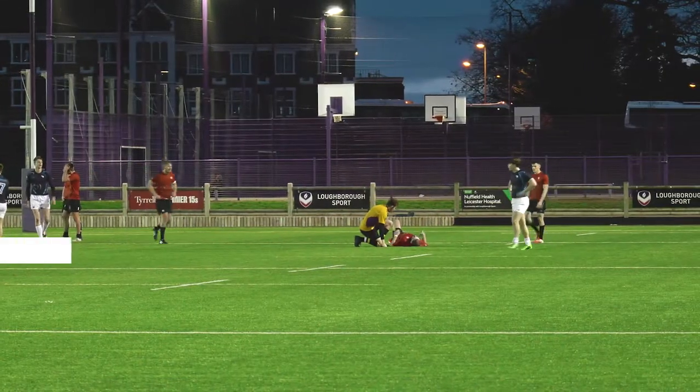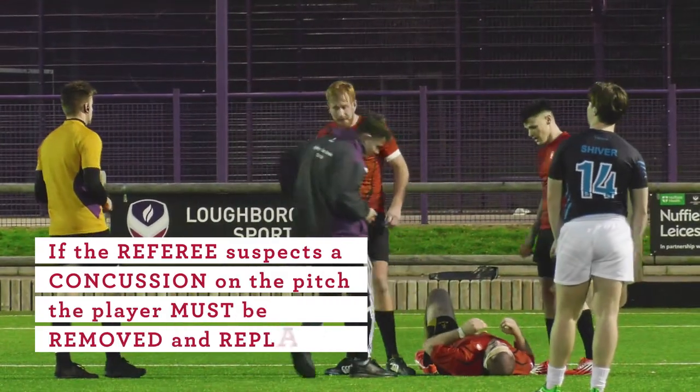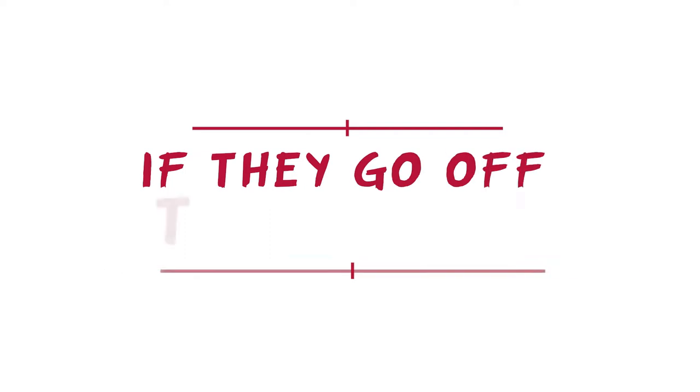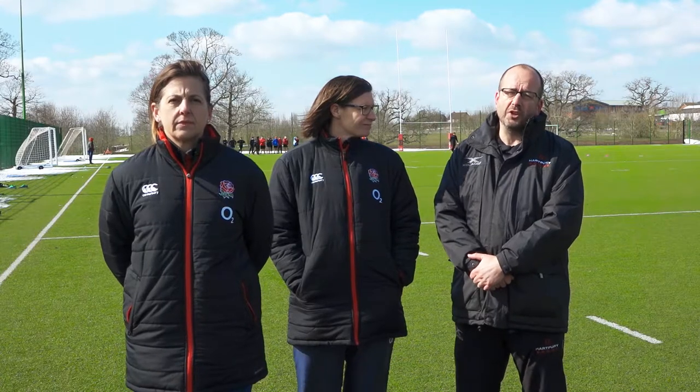This leads us on to a common question we receive. In any club, school, or community setting, if the referee suspects a concussion on the pitch, the player must be removed and replaced. If they go off, they stay off. Regardless of who may be on the touchline, the player must not return to play.